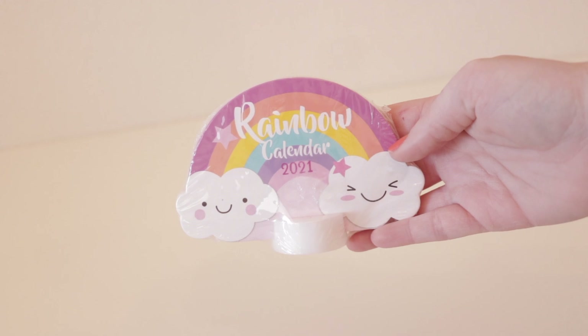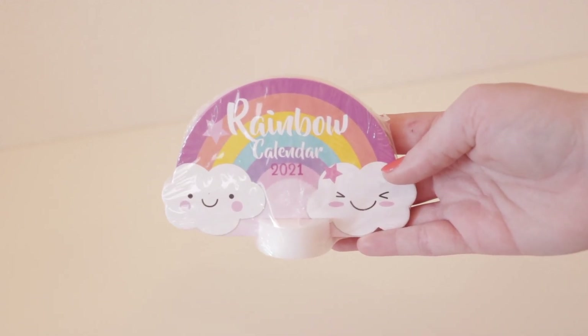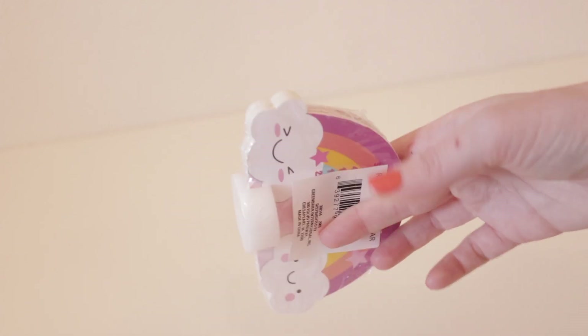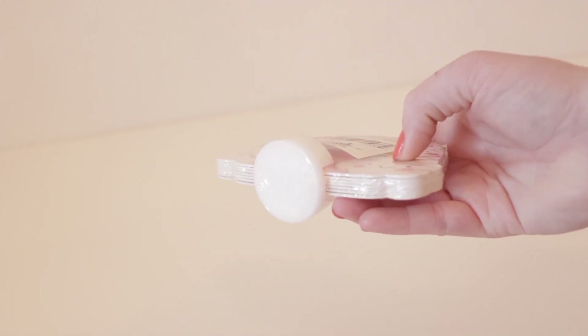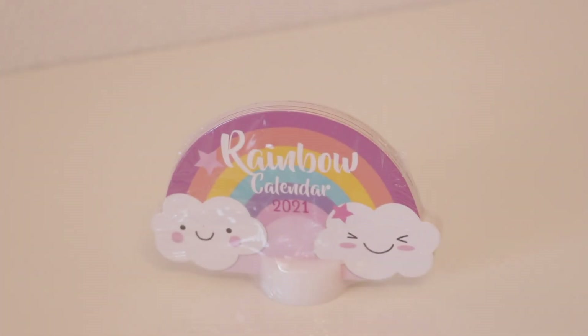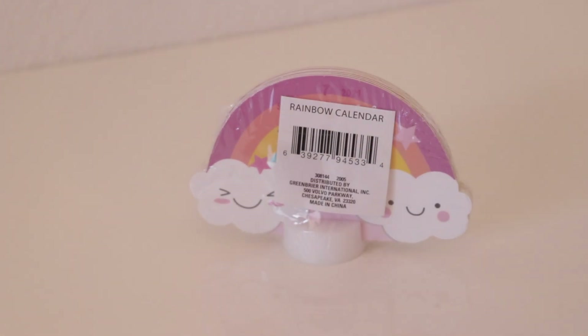For the next item I picked up this really fun and adorable 3D standing rainbow calendar for 2021. I just thought this item was so cute — it would be so fun to put in a little kid's bedroom or on their desk. I personally picked this one up to give to one of my nieces, but you can pick one up for yourself too. Either way, it's such a fun item at the Dollar Tree.